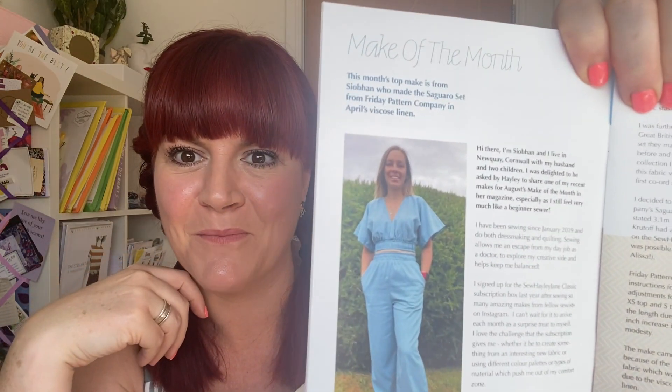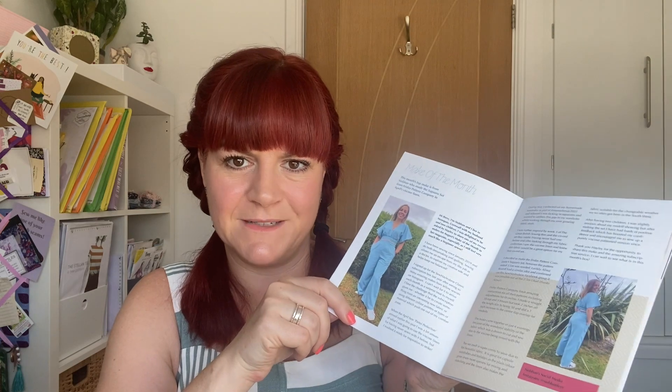There's a feature on Siobhan — I follow her on Instagram, she's Siobhan Fern. She's made the Saguaro Set by Friday Pattern Company, which looks gorgeous. I think it's been made in the linen viscose from one of our other boxes and I'm just about to make that, so I'm going to read this before I cut mine out.